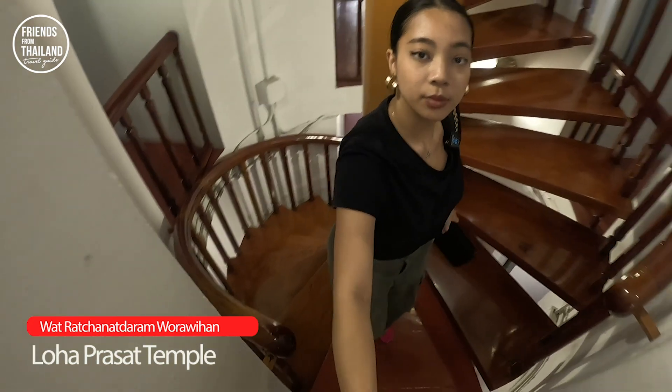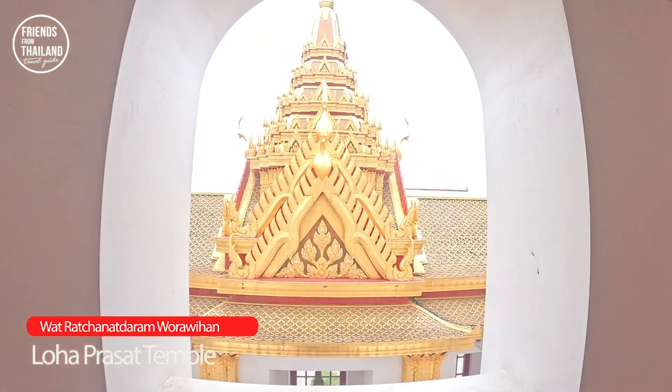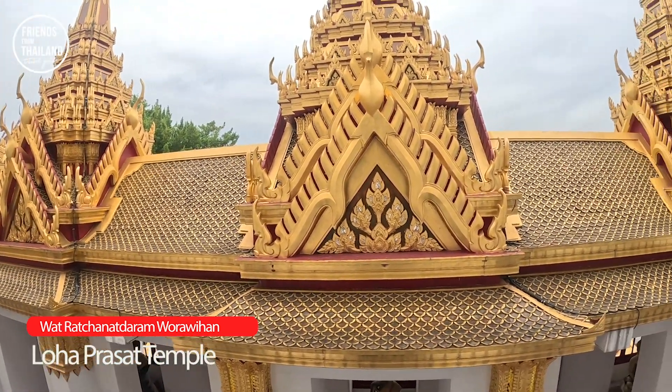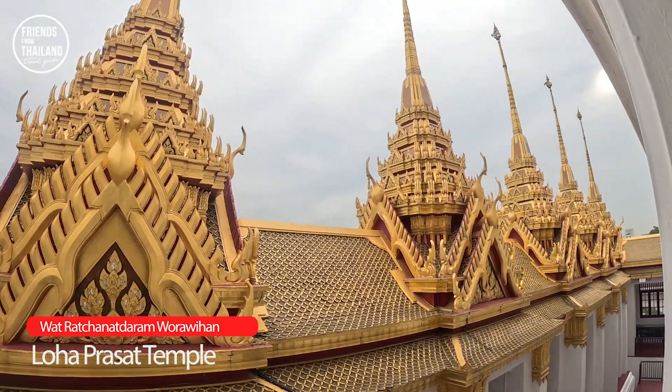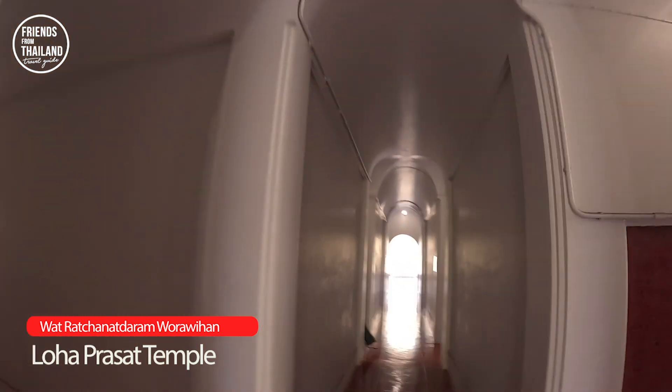Wow, on this floor you can see — I don't know how to call it in Thai or English, maybe like a roof? You can get to see the detail of this temple up close if you come up here. This is just the second floor, and again, everywhere looks the same — like you're walking in a maze or a mirror room.